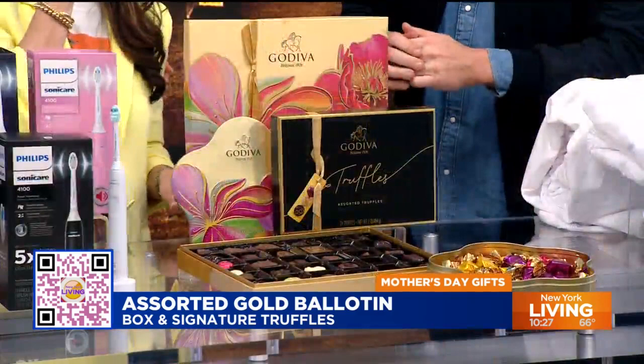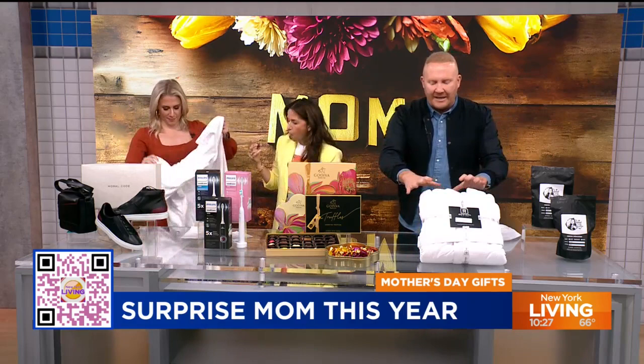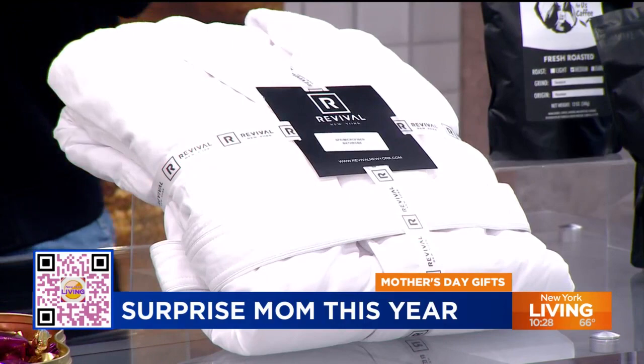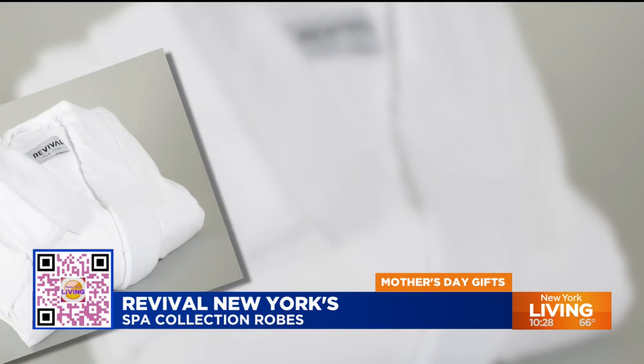From luxury chocolates to luxury robes. I love a good robe. This is the spa collection robe from Revival New York — it's so soft. You know Revival New York because they're in the Plaza Hotel, The Mark, The Dream. They have towels, comforters, and soon to be in your home. It's a soft, luxurious, oversized, comfy robe with a smooth microfiber outside and ultra plush fuzzy fleece lining inside.